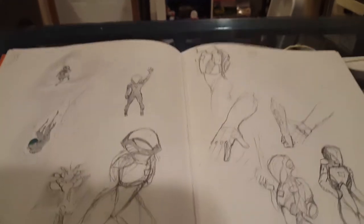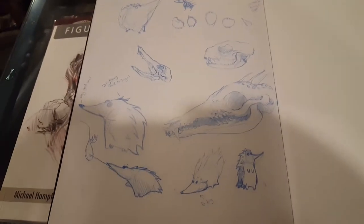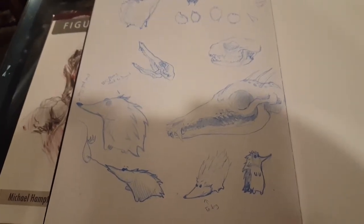Just yesterday I finished the last page in my current book, which is number 695. You can see that there — the little anteater-hedgehog thing going on.